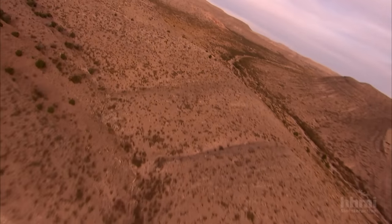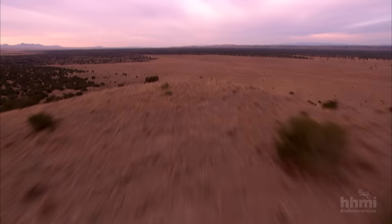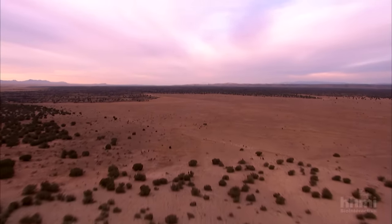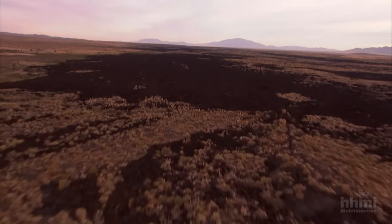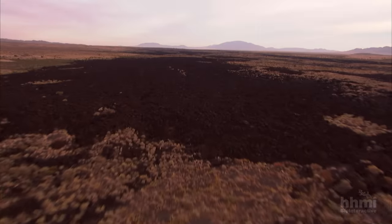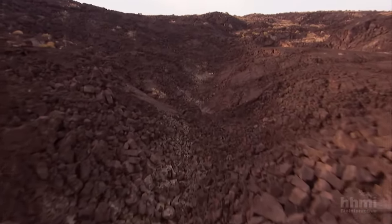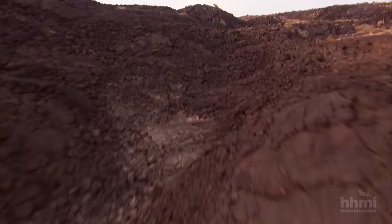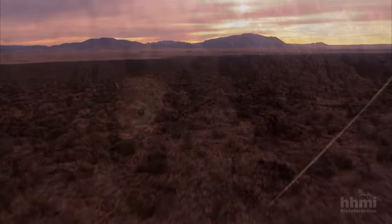Across the American Southwest, golden deserts dotted by cacti and brush stretch for miles. Yet here in New Mexico's Valley of Fire, the landscape changes dramatically. Patches of black rock interrupt the sand, remnants of volcanic eruptions that occurred about 1,000 years ago. The eruption spewed a river of lava more than 40 miles long across the desert. As the molten rock cooled, it darkened, leaving any creature dependent upon camouflage in serious trouble.